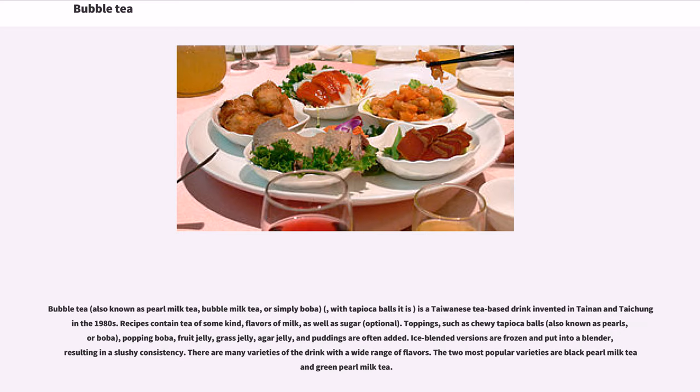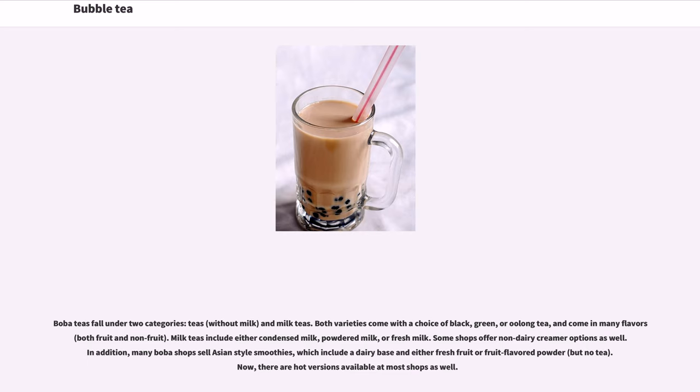Popping boba, fruit jelly, grass jelly, agar jelly, and puddings are often added. Ice-blended versions are frozen and put into a blender, resulting in a slushy consistency. There are many varieties of the drink with a wide range of flavors. The two most popular varieties are black pearl milk tea and green pearl milk tea.